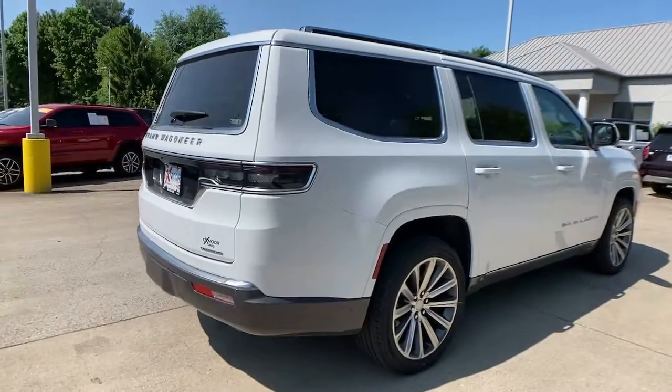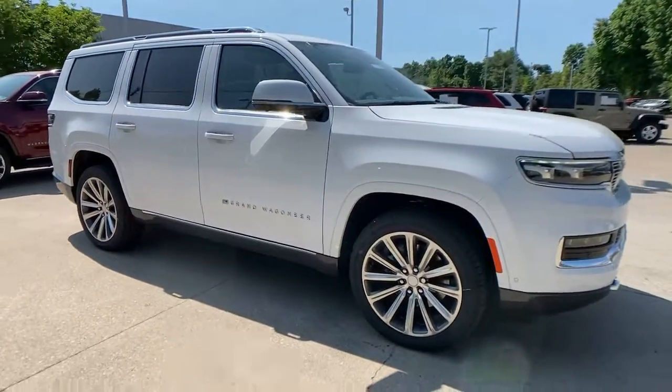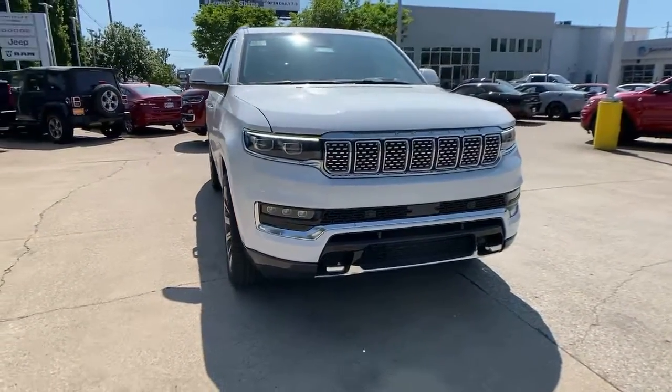Get into the 2022 Jeep Grand Wagoneer. Make the most of every drive when you travel in modern style and comfort. Sculpted lines and a quiet cabin soothe your mind, while the latest safety and infotainment tech keeps you secure, focused, and entertained.